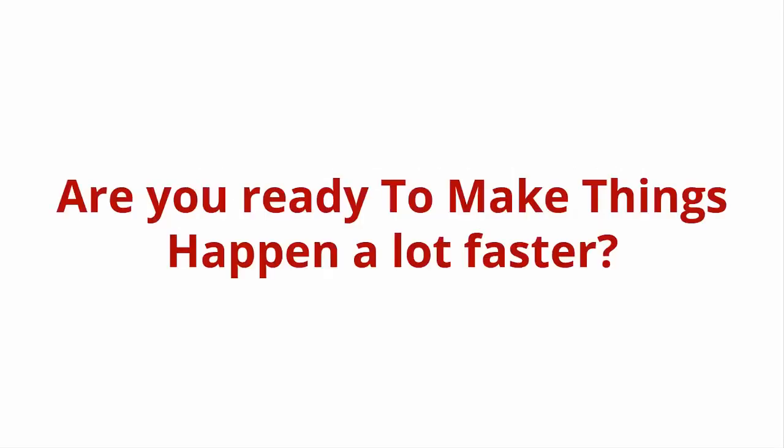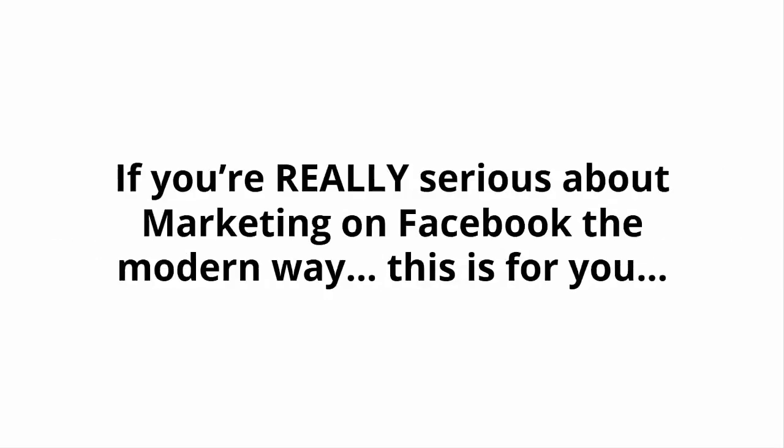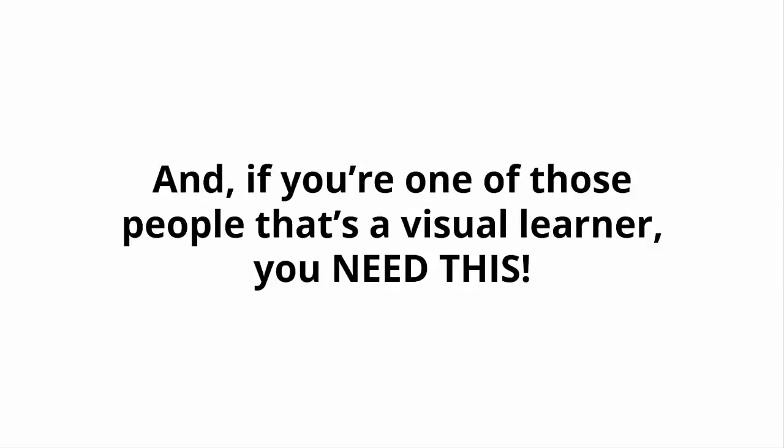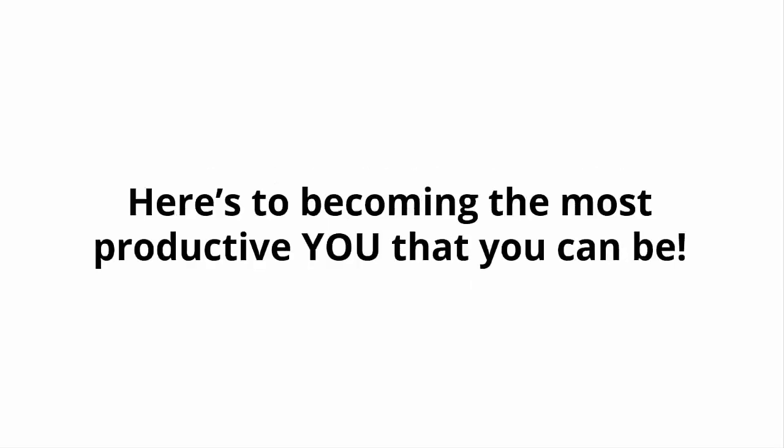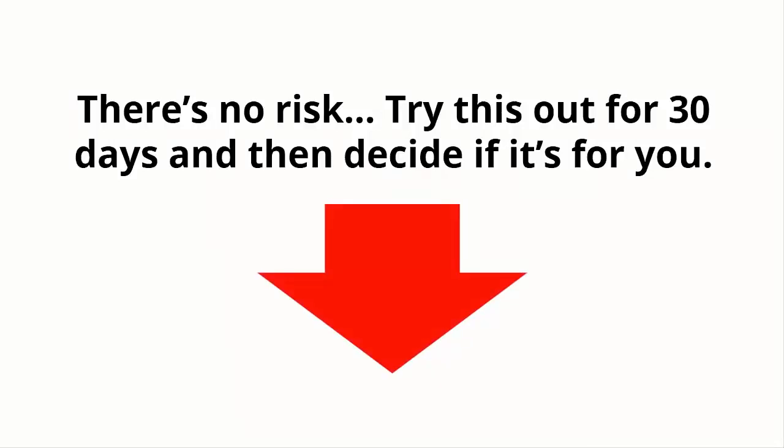Are you ready to make things happen a lot faster? If you prefer to learn by being shown how to do something and you want to get results quickly, this is for you. If you're really serious about marketing on Facebook the modern way, this is for you. And if you're one of those people that's a visual learner, you need this. Here's to becoming the most productive you that you can be. Remember, if you close this page, you may never see this again at such a low investment. There's no risk — try this out for 30 days and then decide if it's for you. It doesn't get any easier than that.